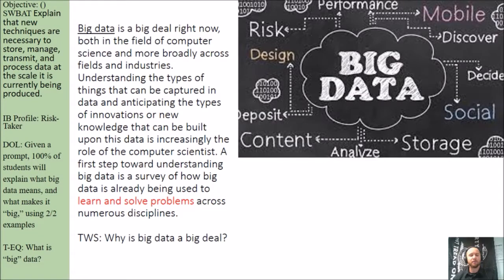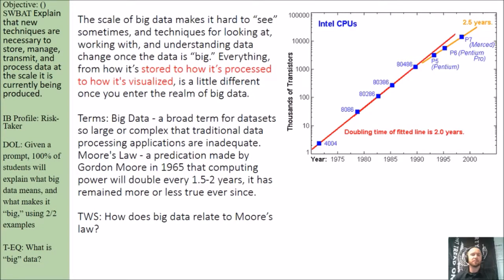Based on that paragraph, why is big data such a big deal? The scale of big data makes it hard to see sometimes, and techniques for looking at, working with, and understanding data change once the data is big. Everything from how it's stored to how it's processed to how it's visualized is a little different once you enter the realm of big data. The term big data is basically a term for data sets so large or complex that traditional data processing applications are inadequate.